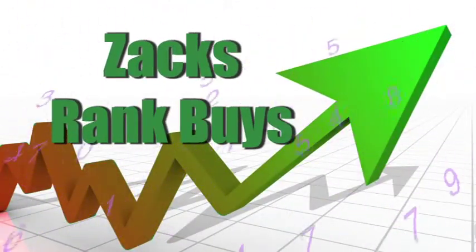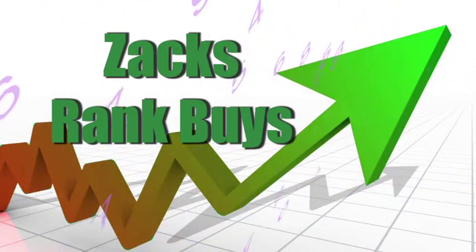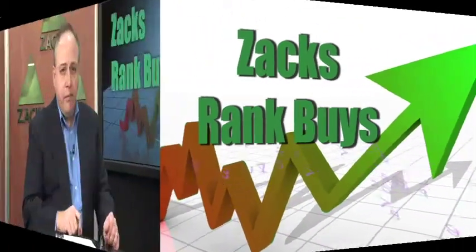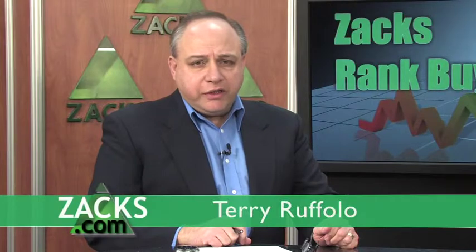Zacks Rank Buys — stocks with a short-term buy or strong buy recommendation. We haven't talked about aggressive growth stocks in a while, so let's do that now with Bill Wilton, our aggressive growth stock analyst at Zacks.com.